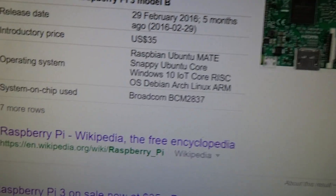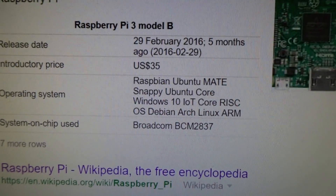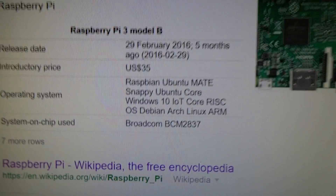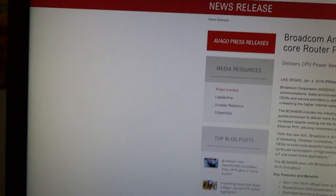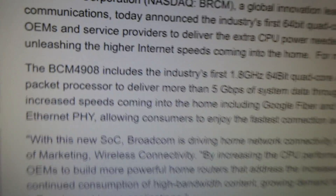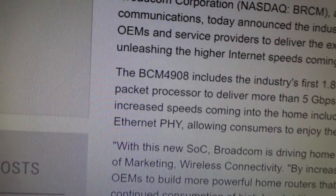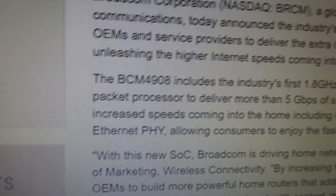Now, let's look at the processor. It's sporting a Broadcom BCM2837 quad-core 1.2 gigahertz processor that's 64-bit. Now, there is a new Broadcom processor called the Broadcom BCM4908, which will have a 1.8 gigahertz clock speed. My prediction is that this is going to be the new processor that's in the Raspberry Pi 4.